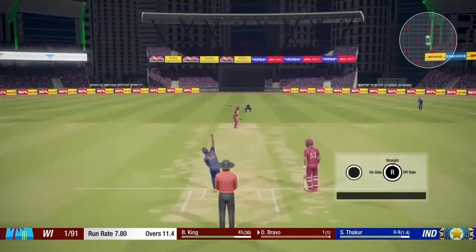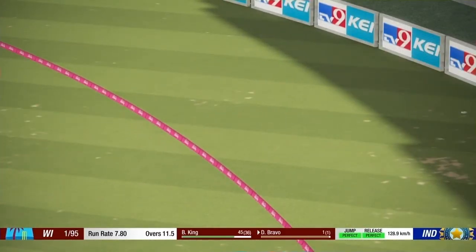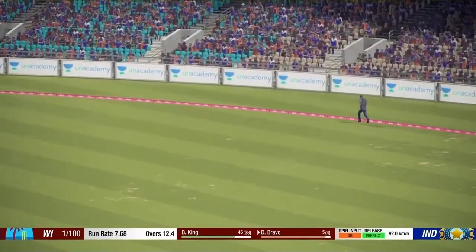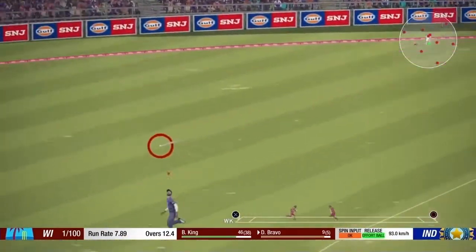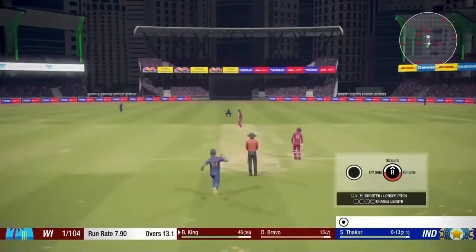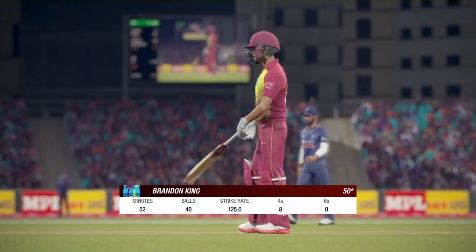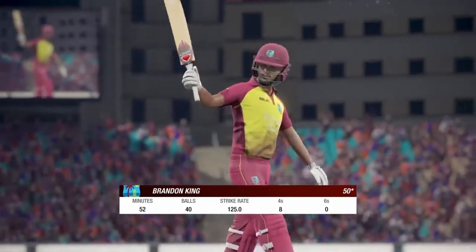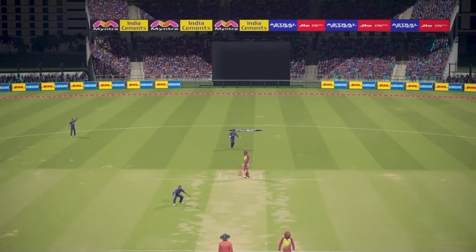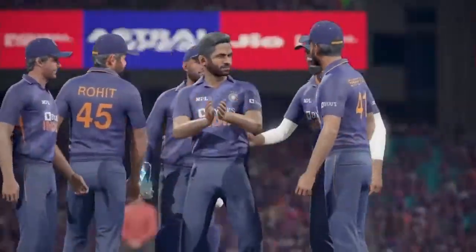No stopping that — nice shot, four runs. That one's a bit too full, played nicely. That's exactly how he would have wanted to play that shot. He gets to 50 runs and he's batting well. Nothing the batsman could have done better — great ball. They're confident in this one. Important wicket there — they were batting really well and looked destined for lots of runs.